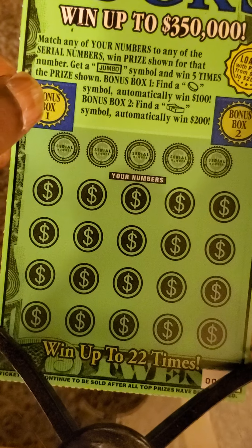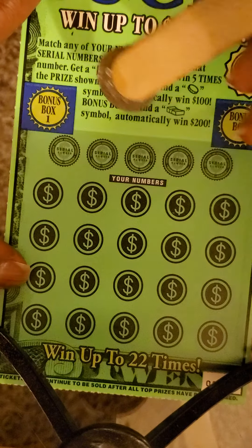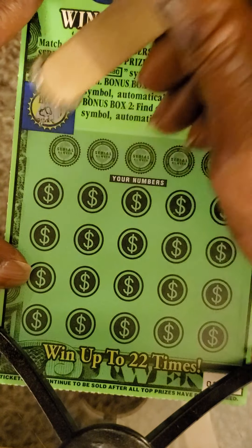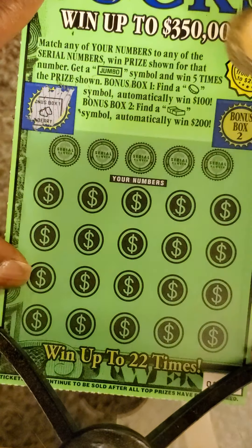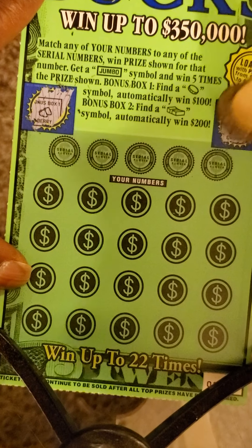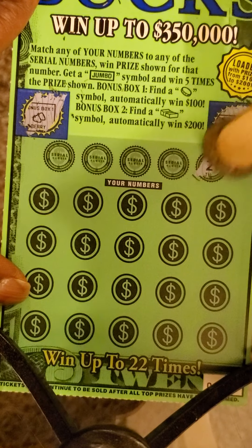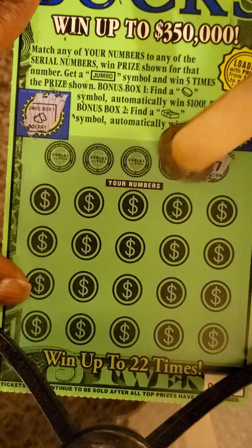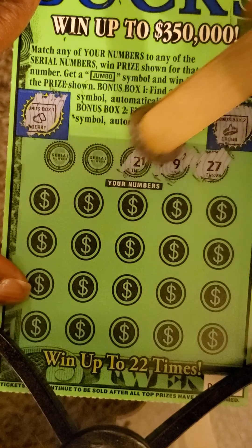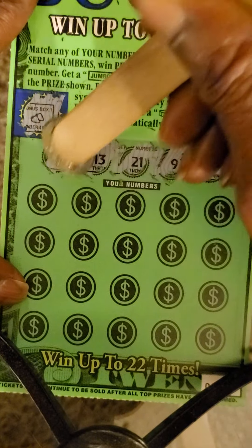This triple zero off that same reel. Bonus box, looking for a coin — get berries again, and a crown. Winning numbers: 27, 9, 21, 13, and 26.